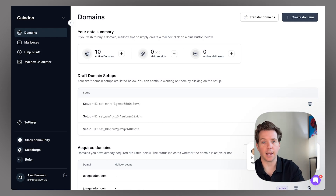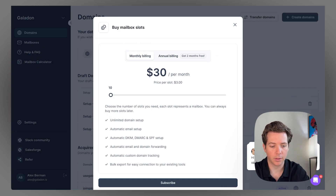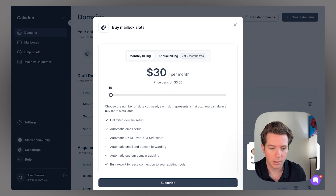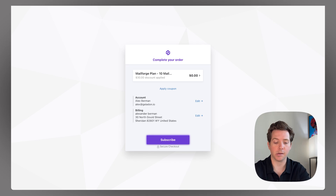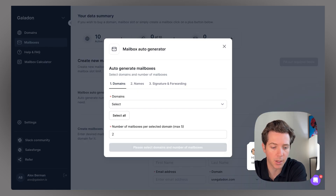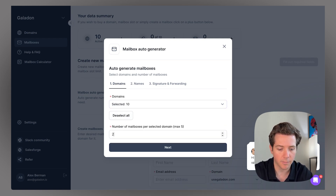Now that we have the 10 active domains, we can add mailboxes right to them. We'll click Monthly Billing. You can see it's $30 per month per slot, but as you increase your number of slots it gets cheaper and cheaper. If you wanted 2,000 mailboxes, it would only be $2 a month per each one. But let's do 10 of them here, subscribe, and now we have 10 active mailbox slots.